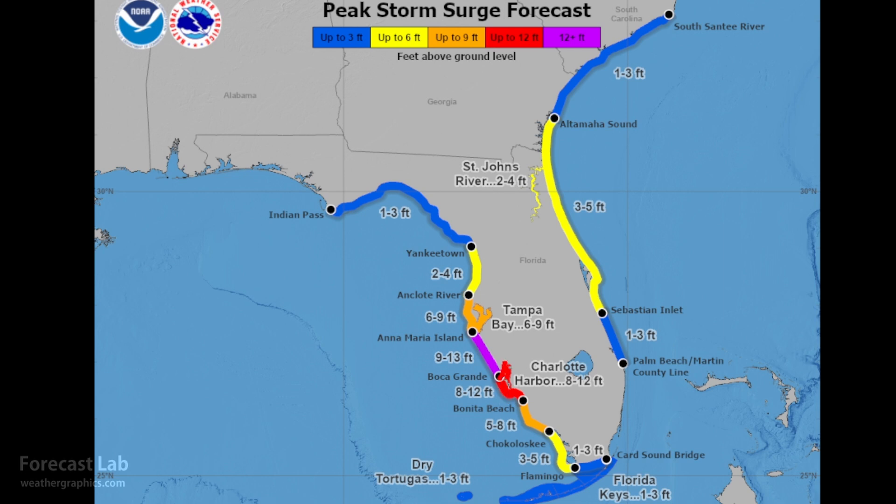The storm surge map from Tampa Bay down to Boca Grande is showing 9 to 13 feet. These levels have come down from last night's projections, so it's a slightly less catastrophic picture, but it's very important that if you're near the coast and in an evacuation zone, you take this seriously — this was a Category 5 earlier today. Storm surge threats take a long time to die off, and we also have tides to consider. Tides reached a minimum around 11 AM and peak at 1 AM, which will add to the flooding problems.